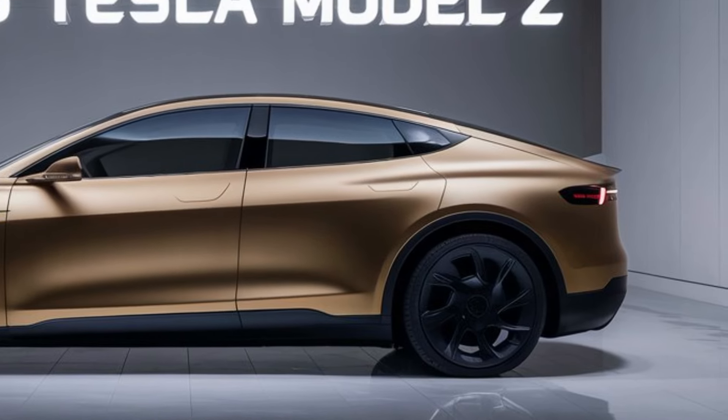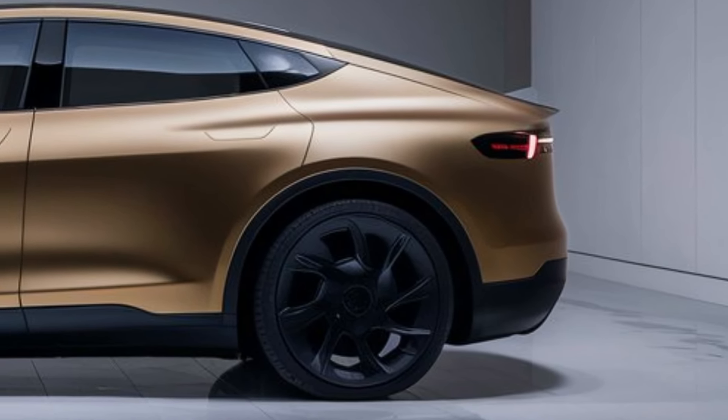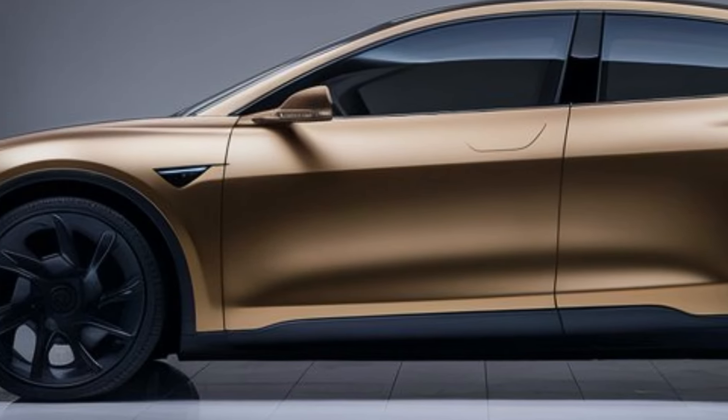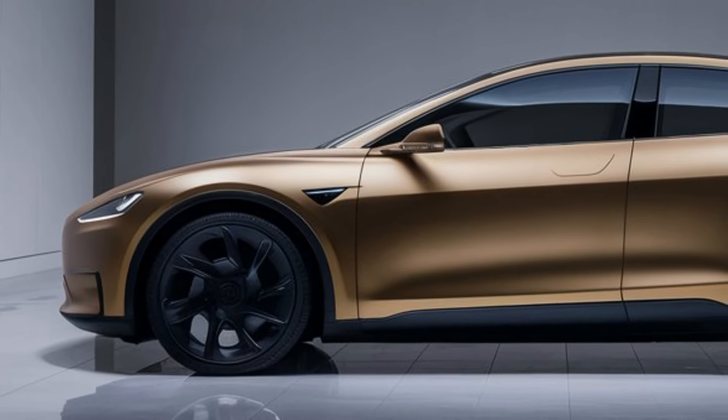One of the standout features of the 2025 Model Z is its enhanced autonomous driving capabilities. Tesla has made significant strides in self-driving technology, and the Model Z is equipped with the latest advancements in this area. With improved sensors and software, the car can navigate complex driving environments with greater precision and reliability.